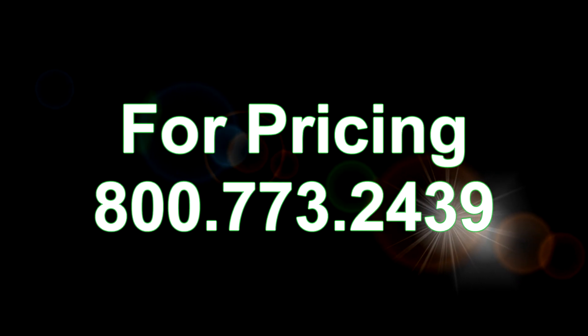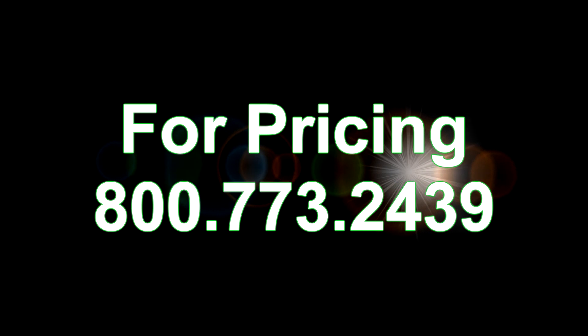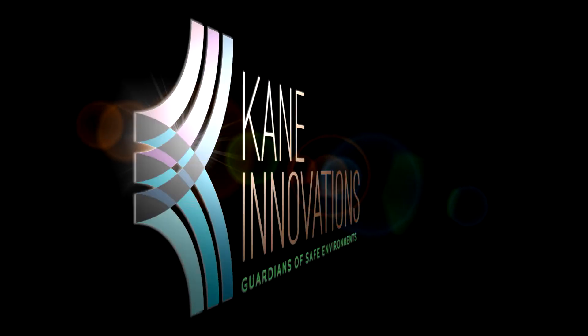For pricing information, phone 800-773-2439. You can also visit us online at KaneInnovations.com to learn more about our other product brands. Kane Innovations — guardians of safe environments.